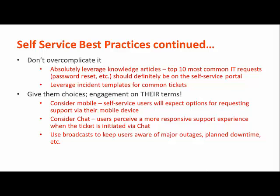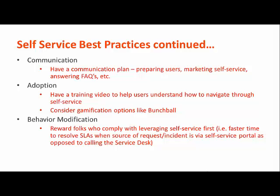Good practices include leveraging templates, top 10 lists, and giving them a variety of ways to engage with you — but behind the scenes, it's still on your terms. FAQs, targeted marketing, and posters are a few examples to consider for what your communication plan will entail.